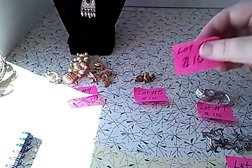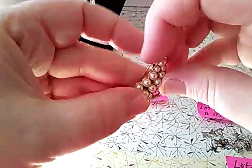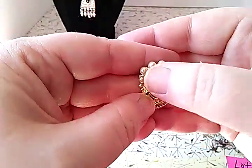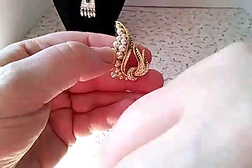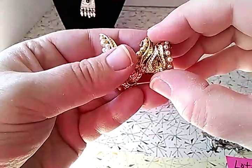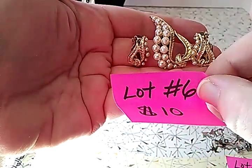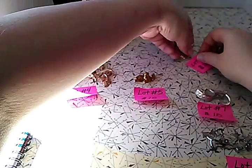Lot number six is a brooch with matching clip-on earrings for ten dollars. The brooch has a safety clasp on the back, it's not marked, and it has faux pearls in it — it's really pretty. The clip-on earrings match it perfectly, are small, and are also in nice shape. The whole combo — brooch and clip-on earring set — is lot number six for ten dollars, with no missing pearls.